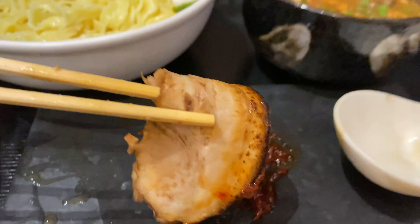My only critique is that they really skimped on the chashu as the slices were very thin. The regular garlic tonkotsu broth was also really well done and super tasty, with the only difference being that it lacked the smoky bonito flavor of the tsukumen broth.